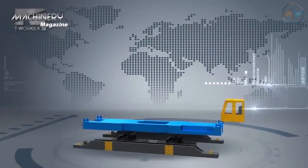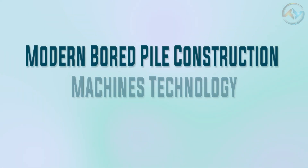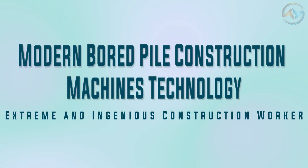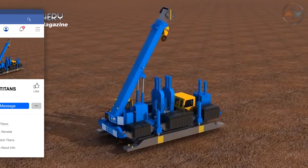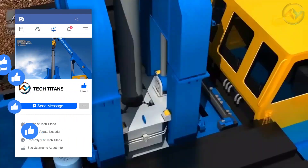Hello and welcome to our channel TechTitans. Today we present to you modern board pile construction machine technology as handled by extreme and ingenious construction workers. In today's construction industry, technology has taken over tasks that were previously done manually. The good thing is, the result is as impressive as ever.